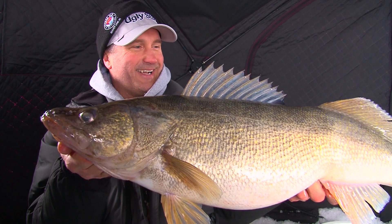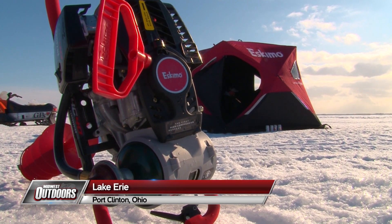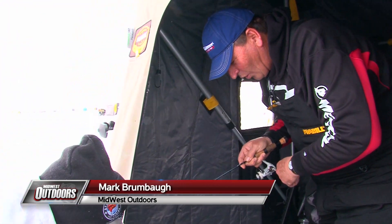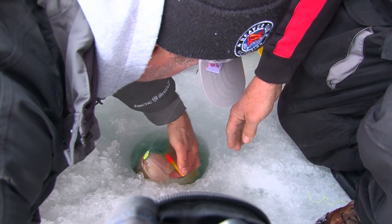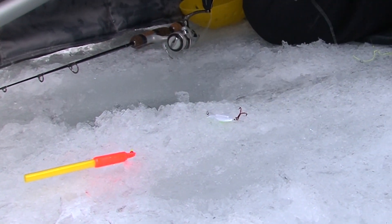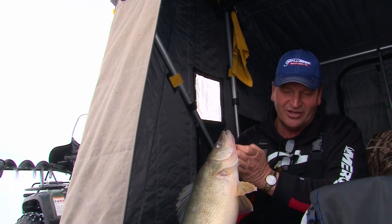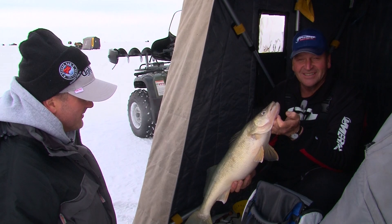My heart's pumping! You got one, Mark? Yeah, we got one — oh yeah, here we go! Look at this — oh man, oh my gosh! It's a big stick, it's a big stick. That is cool.